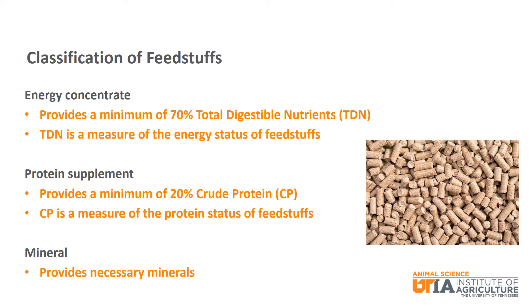A feedstuff is generally considered a protein supplement when it provides at least 20% crude protein. Crude protein is a measure of the protein status of a given feedstuff. A mineral supplement is one that obviously provides minerals. There are many different minerals needed by beef cattle and many different types of mineral supplements. It is very common for beef cattle to be fed a complete mineral, which means that it supplies all minerals needed in one mixture. Today, we will focus on simple mineral sources. A more detailed discussion of minerals will come in a later episode.